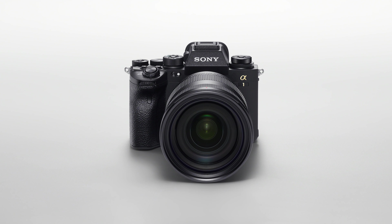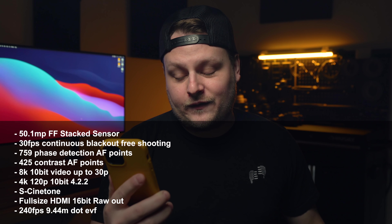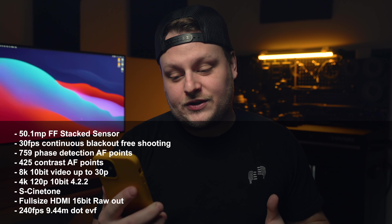What's up friends, breaking news — Sony just dropped a new camera, the A1, and I don't think we were even ready for this. From the top: 50.1 megapixel full-frame CMOS stacked sensor, 30 frames per second continuous flicker-free blackout-free shooting.